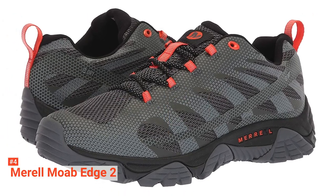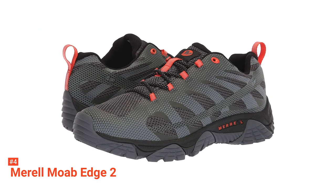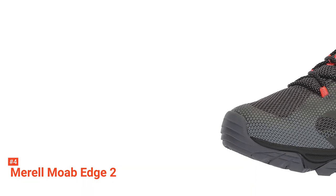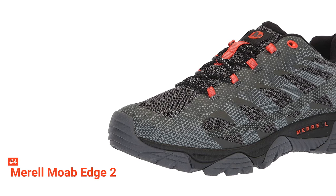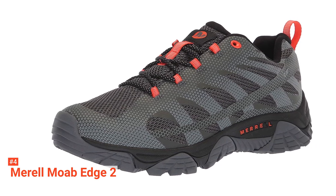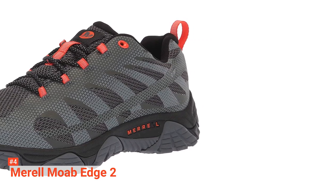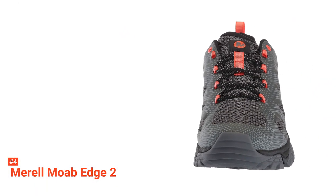Up next in fourth place is the Merrell Moab Edge 2. Hitting the trails and exploring beyond the beaten path requires comfort and stability. With the Moab Edge 2, you'll get plenty of both for any training or backcountry running you choose to do. With this product, you'll have a shoe that fits your needs and your environment while being comfortable straight out of the box. Thanks to its cushioned collar and tongue, supportive footbed, and flexible design, you can safely take these directly onto the trail. There have been some areas of improvement in design from the last Moab, especially in regards to its now more comfortable and refined insole that fits your foot with much better arch support. Meanwhile, the molded heel cup holds your foot securely in place even on steep inclines or declines.